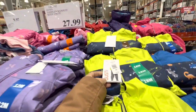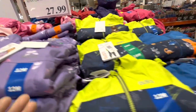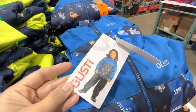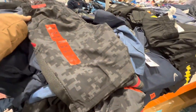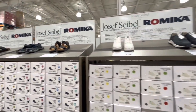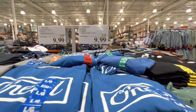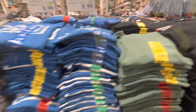Rain suits for little ones, sizes 12 months to 3T, are $27.99 — three options including an adorable dinosaur print. Men's swim shorts are on deal, $5 off the regular price. There's also a road show for European comfort shoes at this warehouse. Men's t-shirts are on deal — $3 off the regular price.